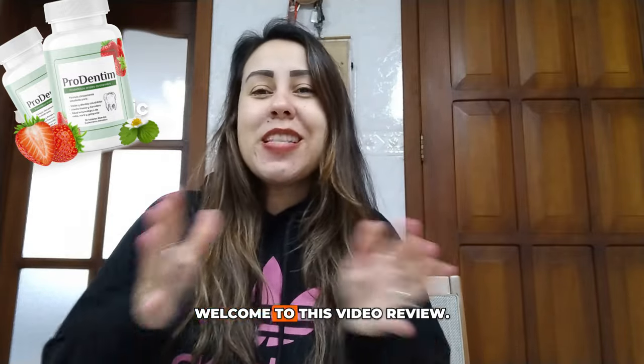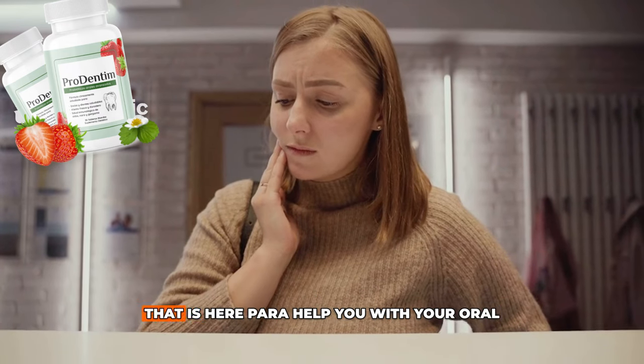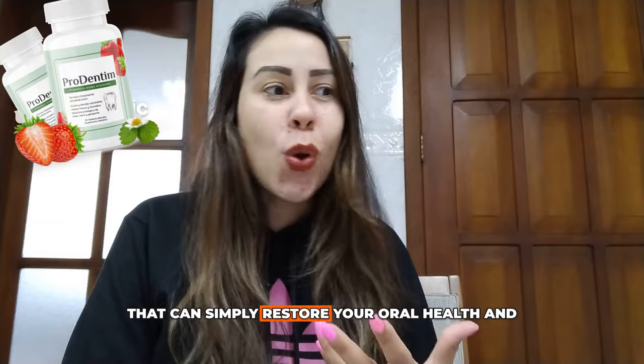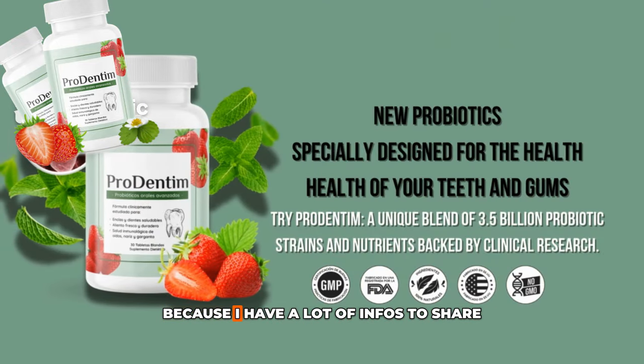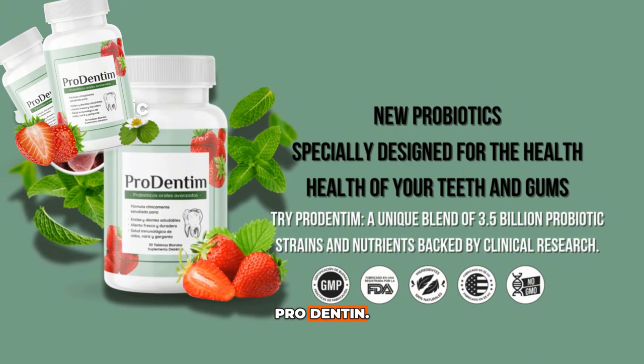Hey, what's up? Welcome to this video review. I want to talk to you about a supplement that is here to help you with your oral health, that can simply restore your oral health and get rid of any germs and bacteria. So stay right there until the very end of this video because I have a lot of info to share with you regarding a supplement that is called ProDentim.